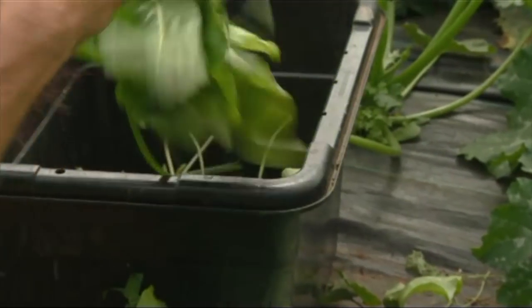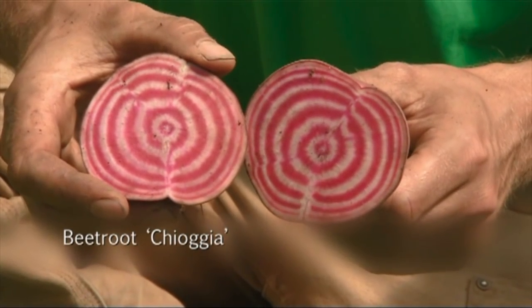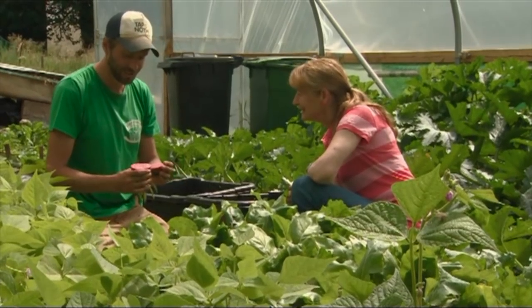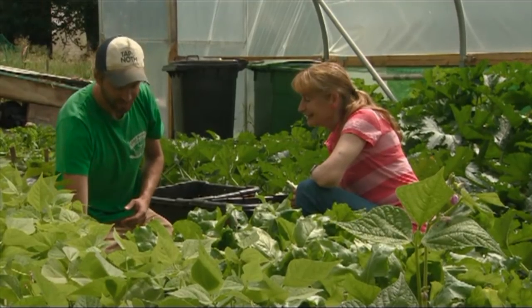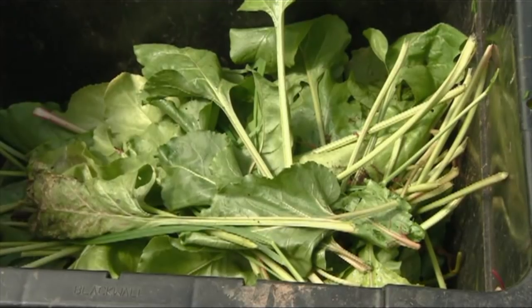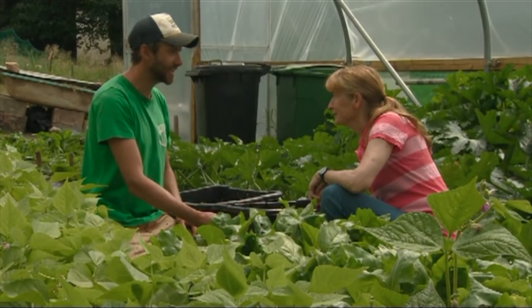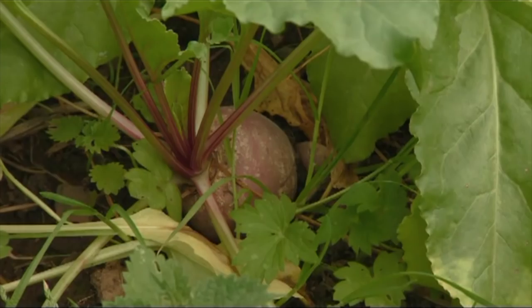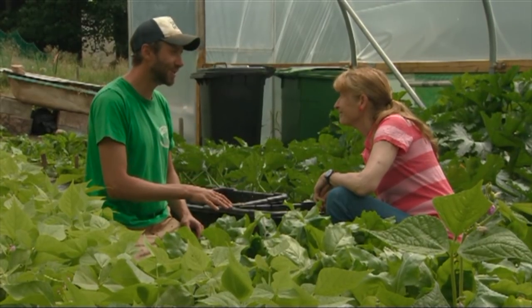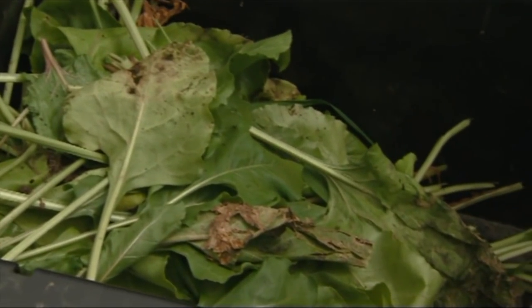This is Chioggia beetroot — growing really well this year. It's one of those stripy varieties: when they're young you can eat them raw, and at this size they're lovely to cook. Sometimes we leave the tops on because they're nice and tender to eat as a vegetable. But today we're taking them off because we've got such a full box that we can't fit the greens in too — so we'll be feeding them to the hens. All the goodness from these leaves will make their way into the eggs. The beetroot will go to the washing station, then get weighed and separated into individual boxes.